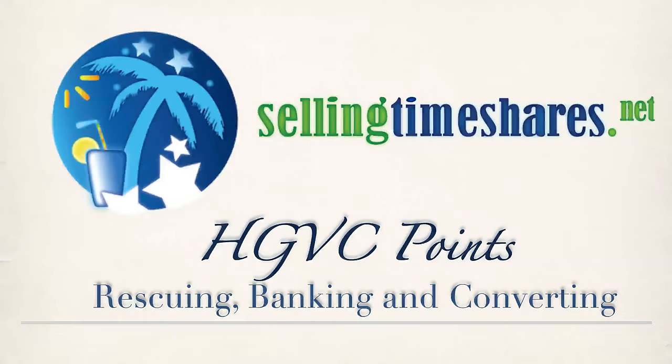Hi, my name is David from SellingTimeshares.net, and today I'll be walking you through how you can get the most out of your Hilton Timeshare by making sure you never lose your HDBC points due to expiration. Later in the video, we'll be showing you a resource that helps you quickly understand the timeshare key terms used in this video and many more, so let's get started.